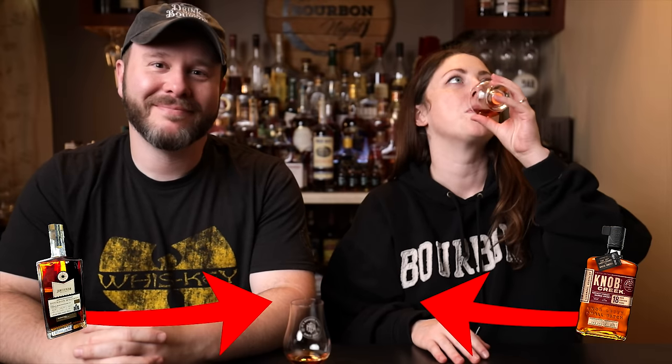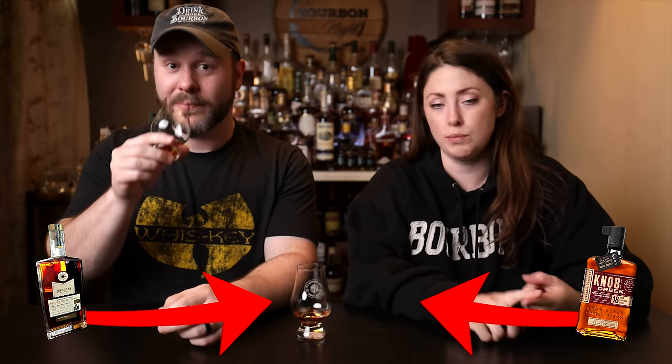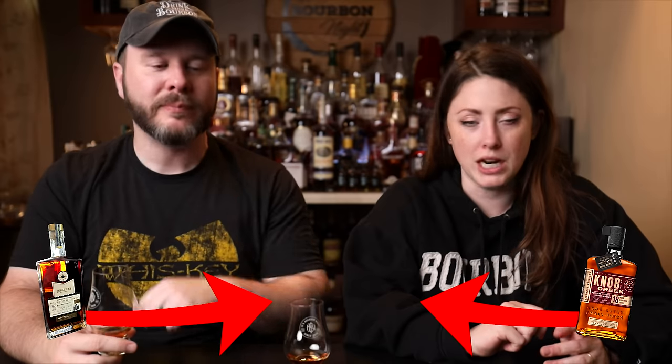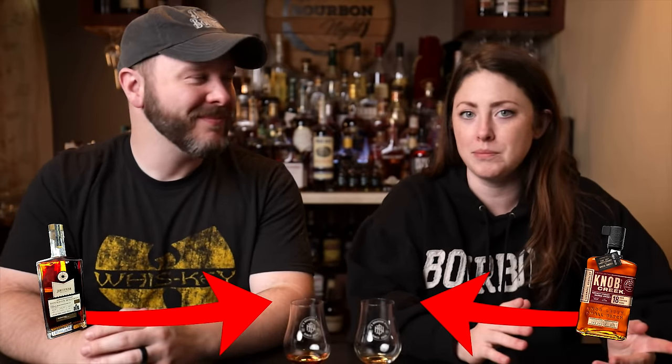Jim Beam nuttiness. Definitely Jim Beam. Super oak heavy, nutty, earthy, dried peanut. Almost like a super oaky Reese's cup. Chocolate, Reese's cup.